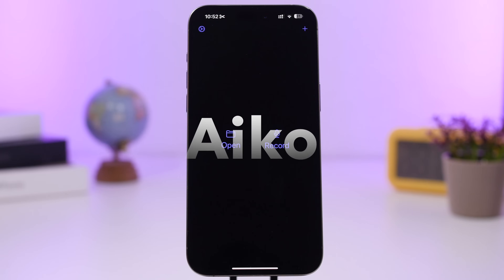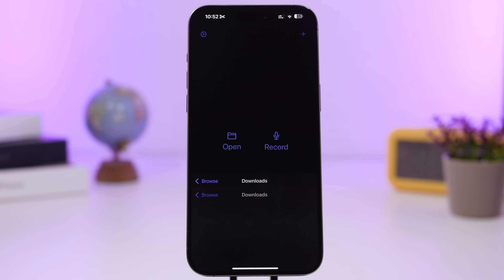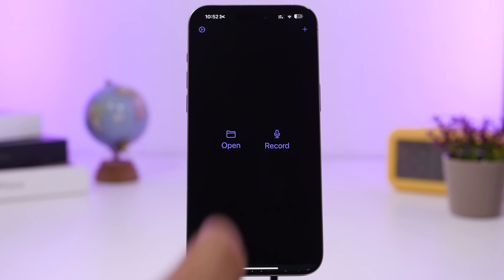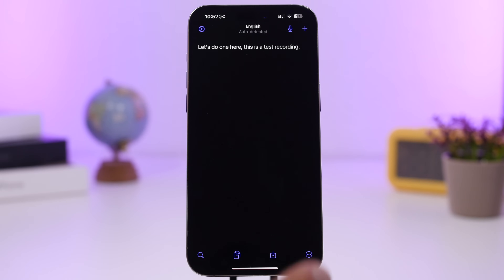Next up is an app called Alikona. This app allows you to transcribe any conversation or voice memo. Even if you have something saved in your files or the Voice Memo app, you can load it here, or record a new one directly. Open a file and in a couple of seconds it will transcribe what you said. You can copy the text, search within the transcription, and save it.